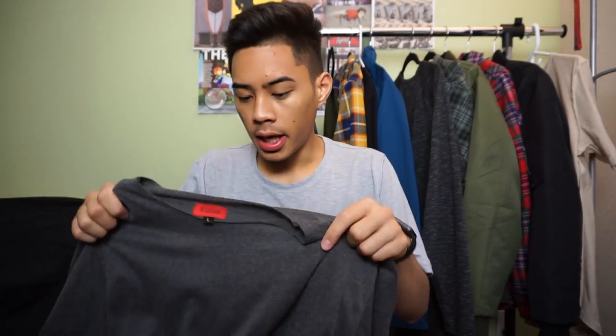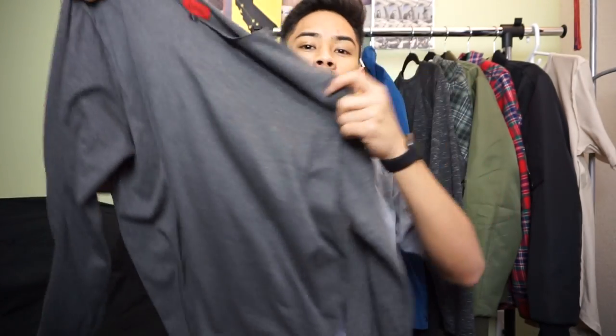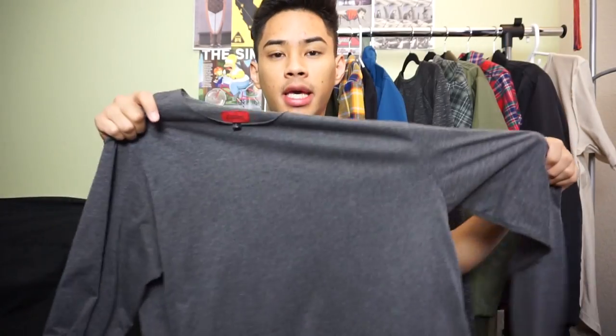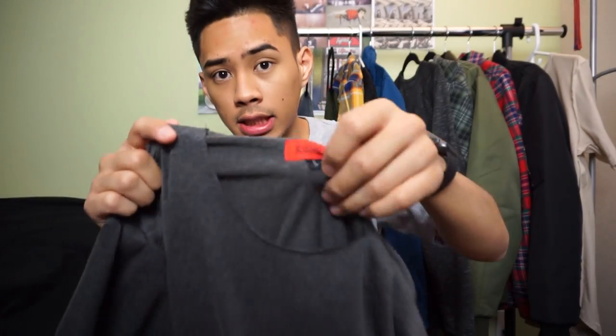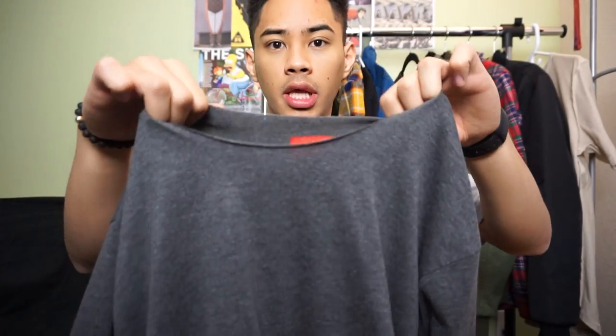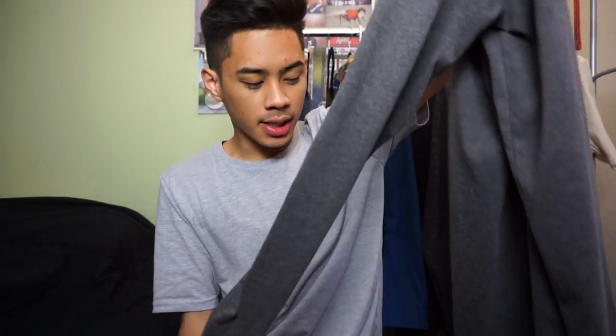Still on the long sleeve theme — I picked up this raw hem long sleeve tee for about $20 to $24. It's a nice piece to throw under a bomber jacket. I got it in a size large. It doesn't have stitching on the neck either, so it has a raw hem there too — very loose and relaxed.